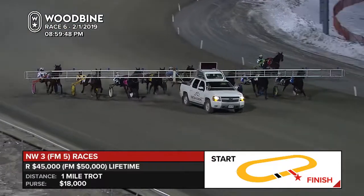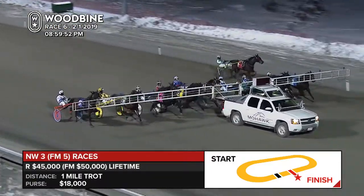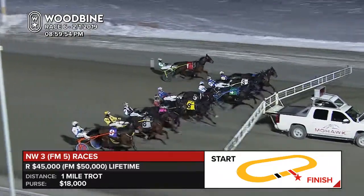Versus non-winners of three. We have eight of them on the gate, one a little late, and that's the inside horse, Beholder. Post time for the sixth.